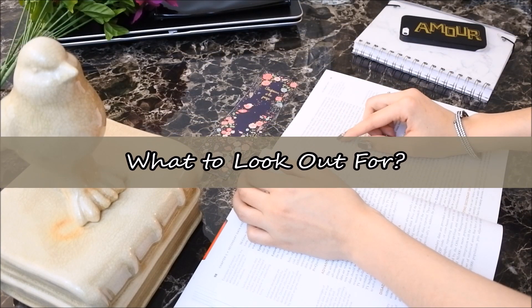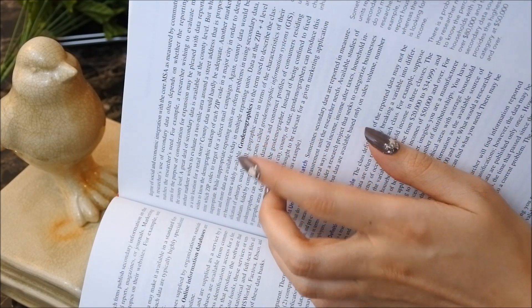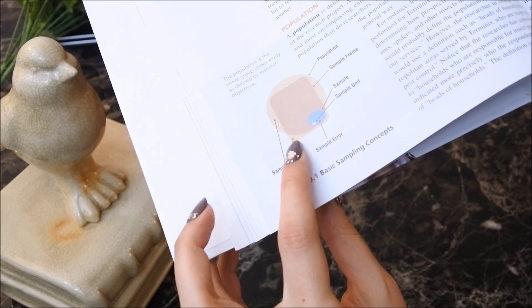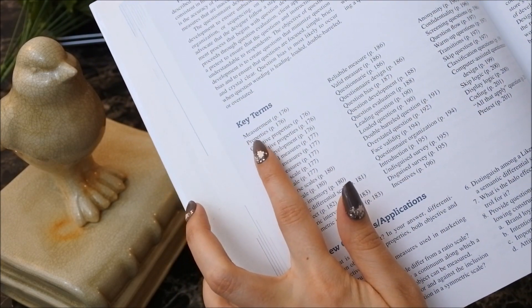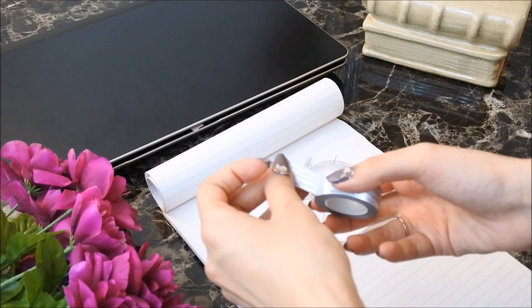Bottom line: to quote Benjamin Franklin, 'For every minute spent organizing, an hour is earned.' Number eight: what to look out for. As you are going through the material, keep a lookout for text that is in bold, underlined, or is accompanied by a lengthy explanation. Tables, processes, and end-of-chapter notes are also signs of what should be included in your study guide.